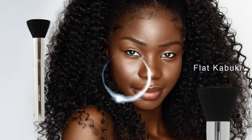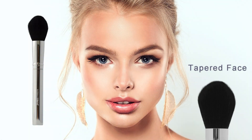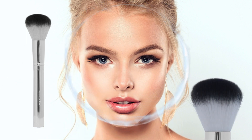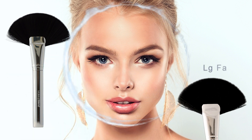Flat Kabuki: a flat brush head designed to retain the perfect amount of product for a naturally bronzed finish. Tapered Face: a large, tapered brush head crafted for applying bronzer or blush to cheekbones and temples. Powder: a soft, fluffy, beveled brush head that is excellent for whole face powder application. LG Fan: a unique fan shape that is great for applying bronzers and highlighters to the face and neck.